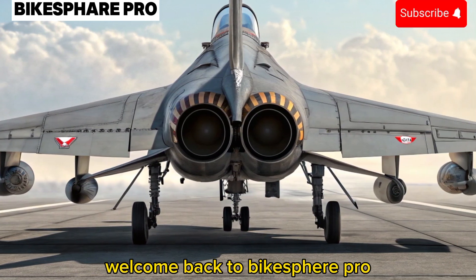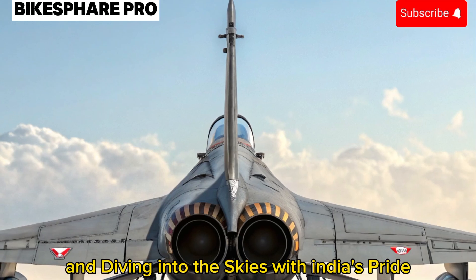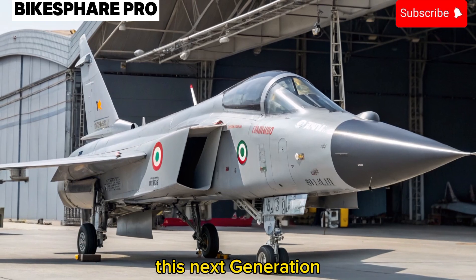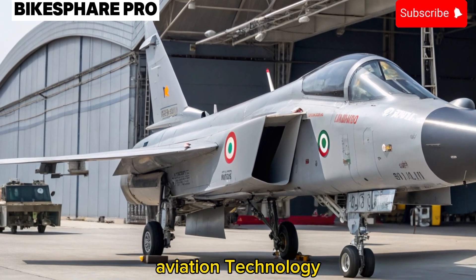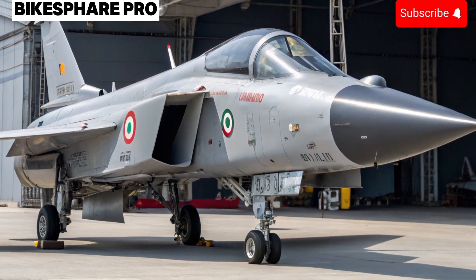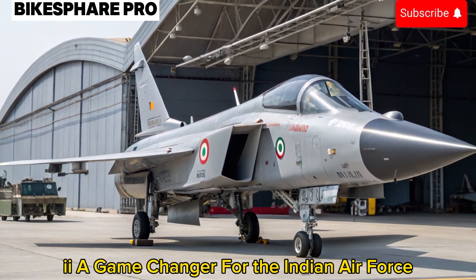Welcome back to Bikesphere Pro. Today, we're stepping away from two wheels and diving into the skies with India's pride, the 2025 Tejas MK2. This next-generation multi-role fighter jet is a major leap forward in indigenous aviation technology, setting new benchmarks in performance, firepower, and strategic capabilities. Let's explore what makes the Tejas MK2 a game-changer for the Indian Air Force.